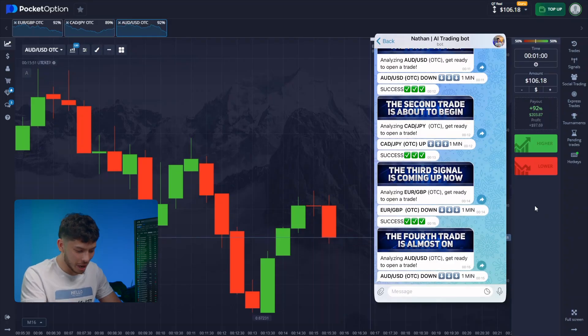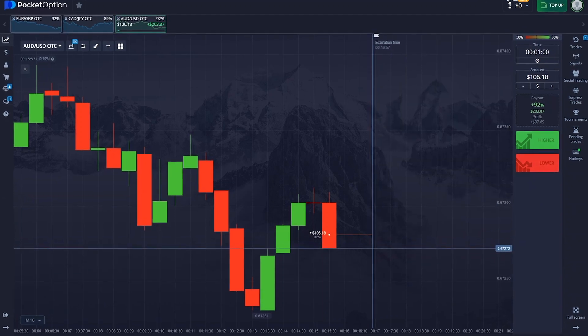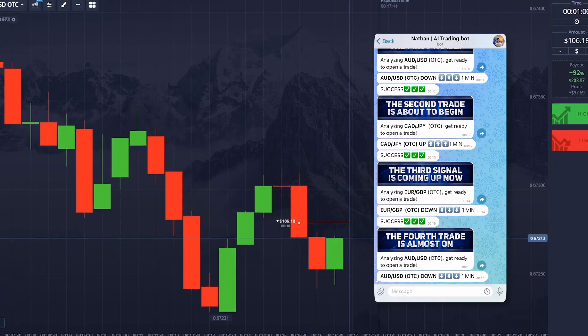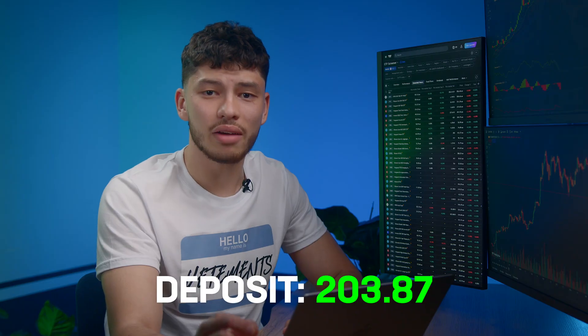Fresh signal — eyes up. Just click down without overthinking and wait. It's crucial to follow all actions immediately after the bot sends a signal. Everything went smoothly. The bot called that the correction would end and the negative trend would continue. That's simple.